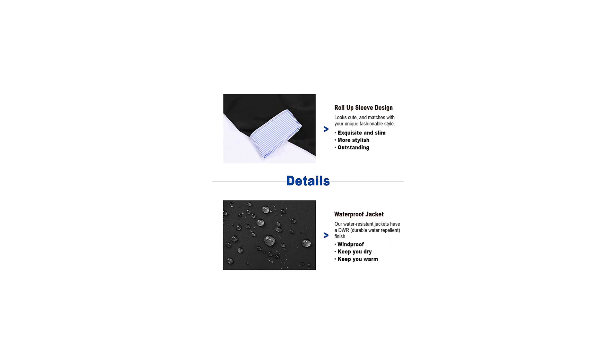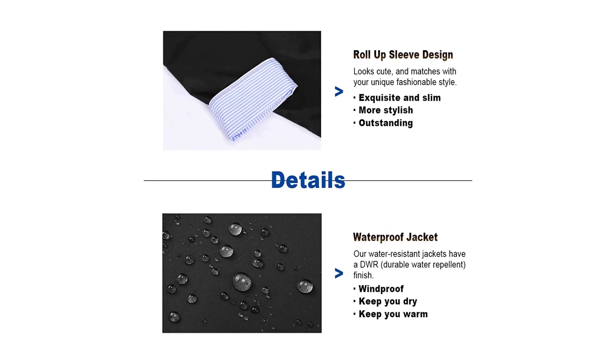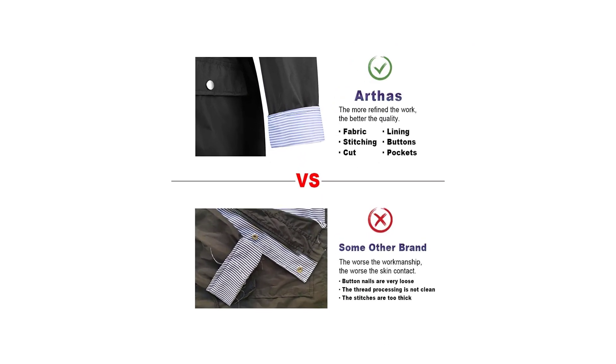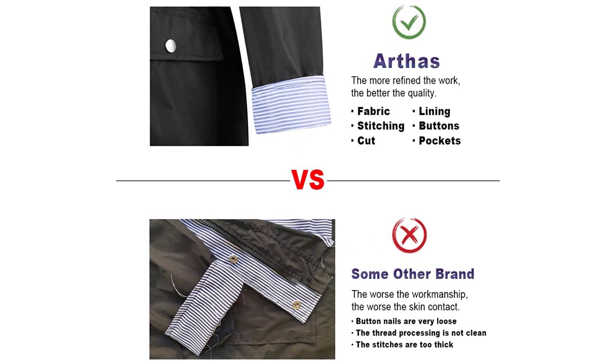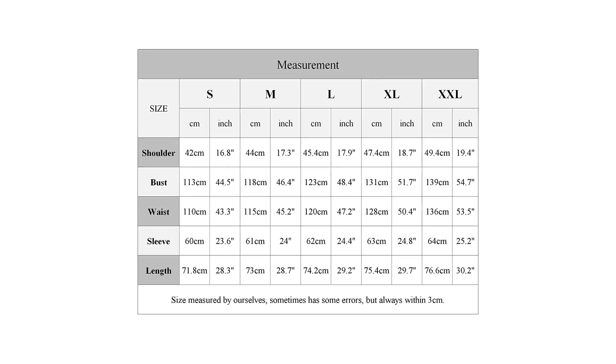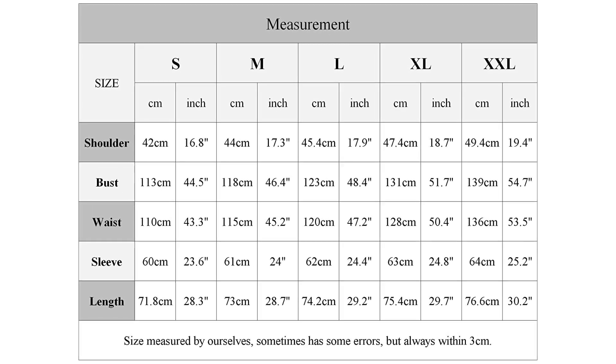Two front flap pockets with buttons ensure contents are not dropped. Long and roll sleeve design looks cute and can be used for sun protection in summer and warmth in winter. The Arthas Rain Jacket is designed to be lightweight, easy to carry in your day pack, and perfect for trips or casual wear, while also reducing energy consumption on the body.